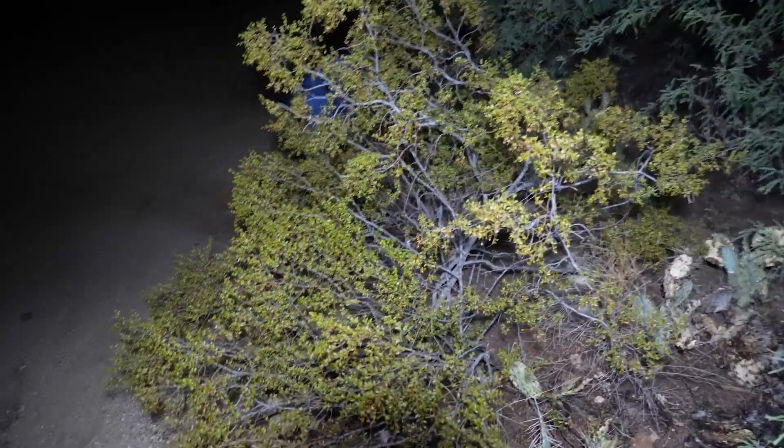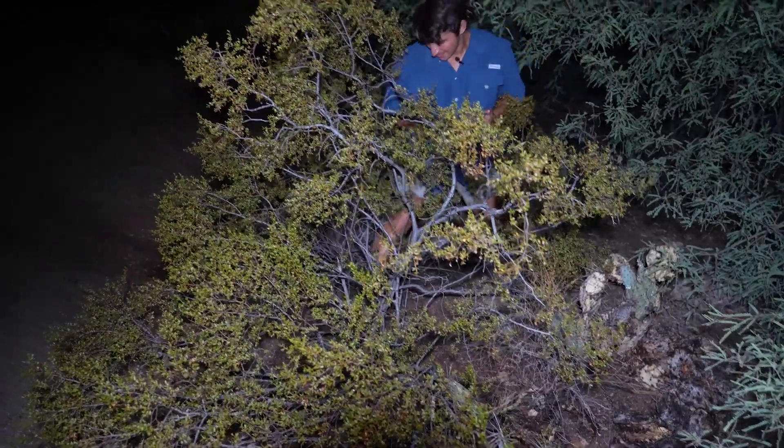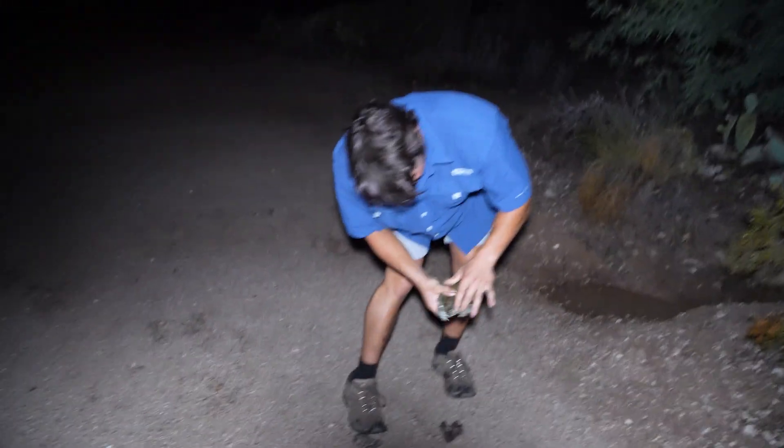This is such a cool animal. Human brain versus toad brain — who's going to win? Go to the trail! Ouch — cactus. I got it! Ow, spines.